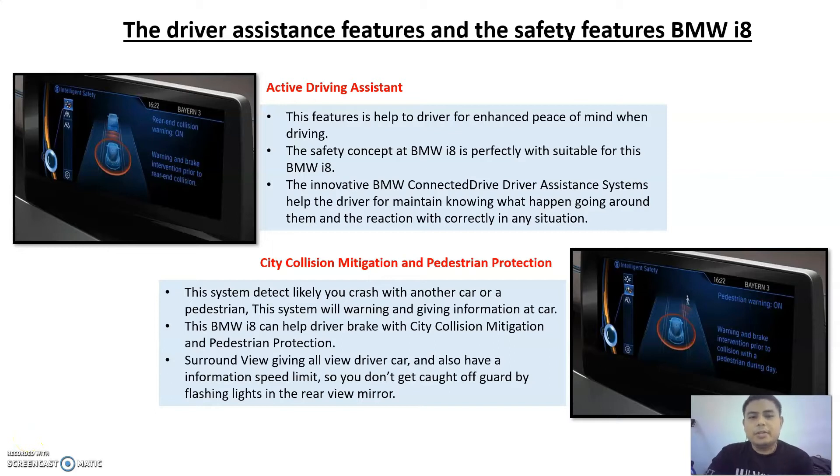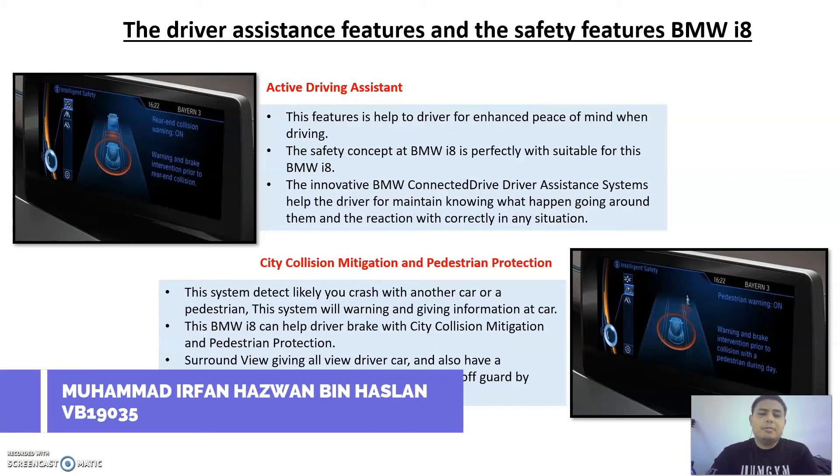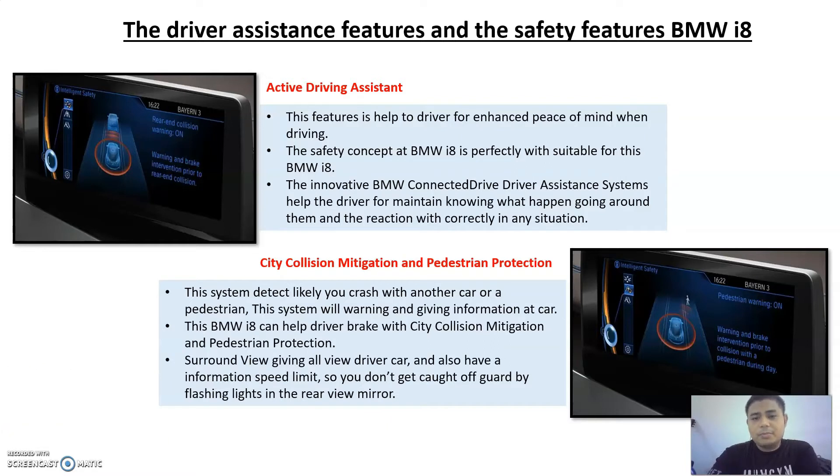Assalamualaikum warahmatullahi wabarakatuh, my name is Muhammad Ifah Azran Benazdan, a student from DBA2034 for the subject called TransBiz. Today I want to present about the driver assistant features and safety features in the hybrid model BMW i8. This BMW i8 has many driver assistant and safety features — approximately 90 types of features — but today I want to talk about the most popular and advanced ones.